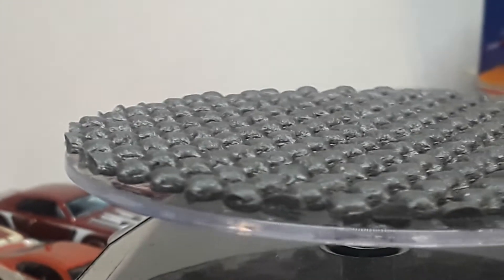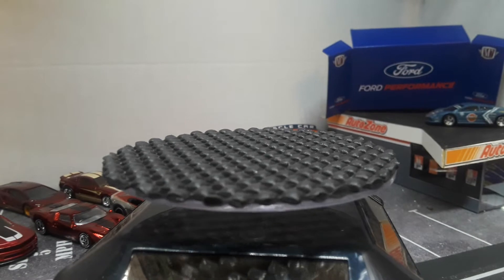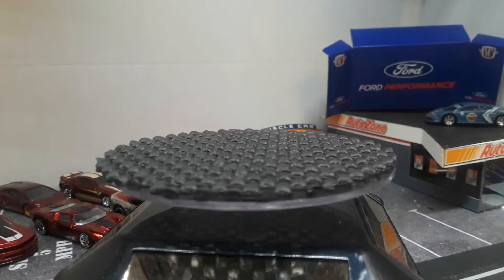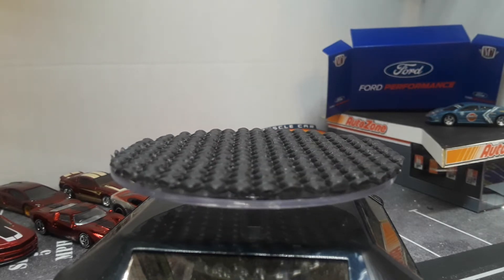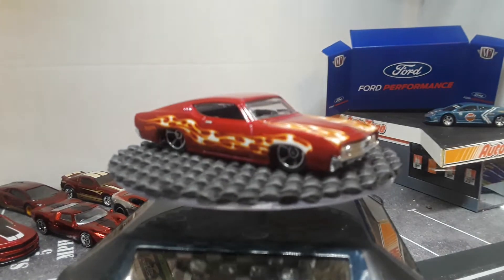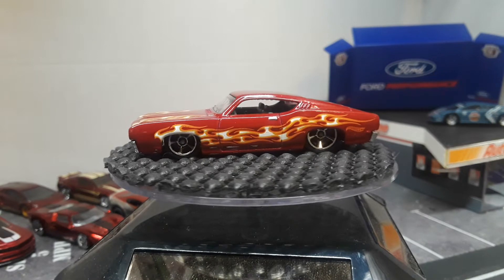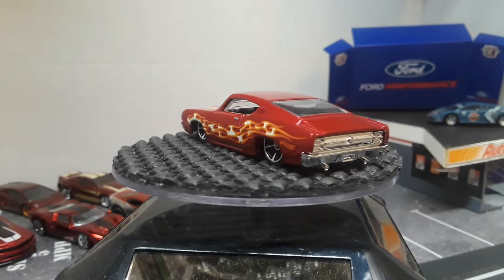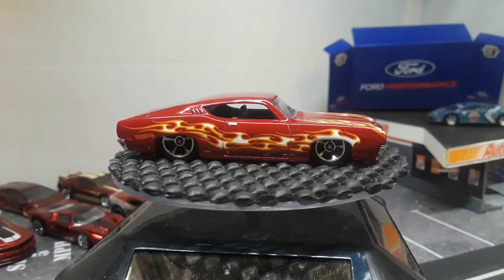They're almost the same era too — the Volkswagen might be about 10 to 15 years newer depending on the year. And then we have what looks like a Ford Falcon or something, but it doesn't say on the bottom. Burgundy with flames — just keeping them together with the other burgundy and flames cars.